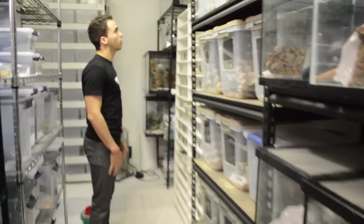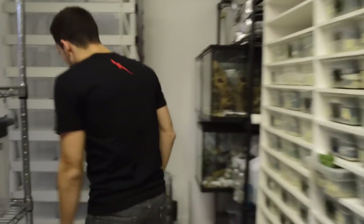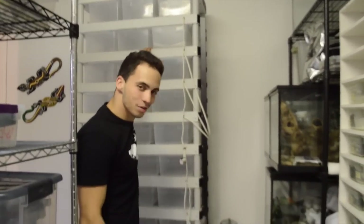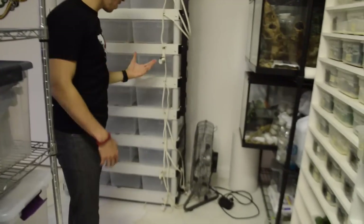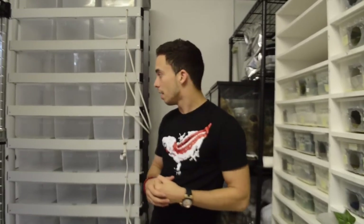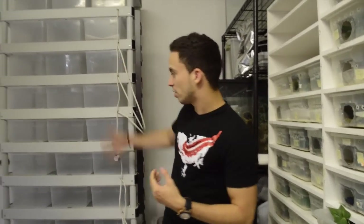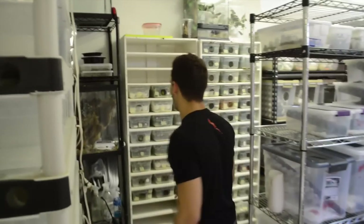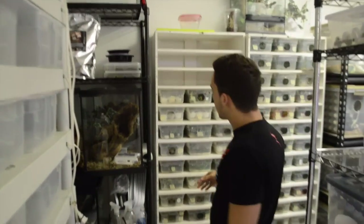Here we have more cages — 10-gallon cages with geckos in them, more storage bins with geckos, geckos, geckos, and more geckos. And obviously the babies over here. See this big empty rack? It's because it has to get filled up. The big project I'm really really excited about is African fat tail geckos. I've never owned them myself but I love all the patterns and morphs — the white outs, oreos, zulus. This will be their rack.